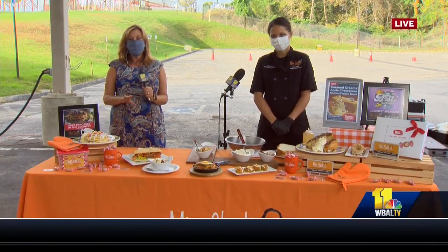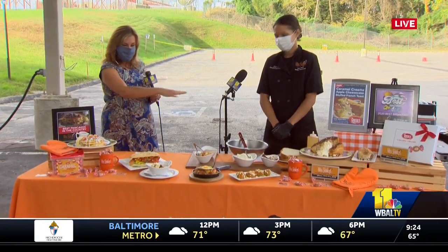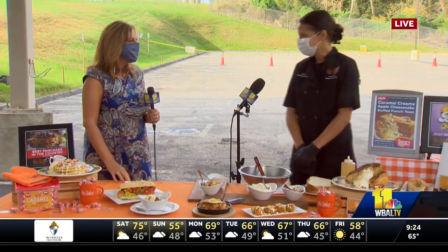I hope you're hungry because here to talk about their full menu is Chef Zuri Coles from Miss Shirley's Cafe, and this is fantastic. Hi, good morning. Thank you.